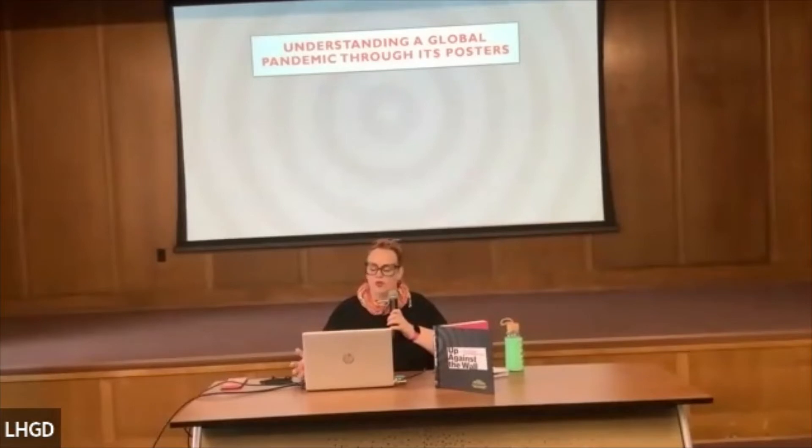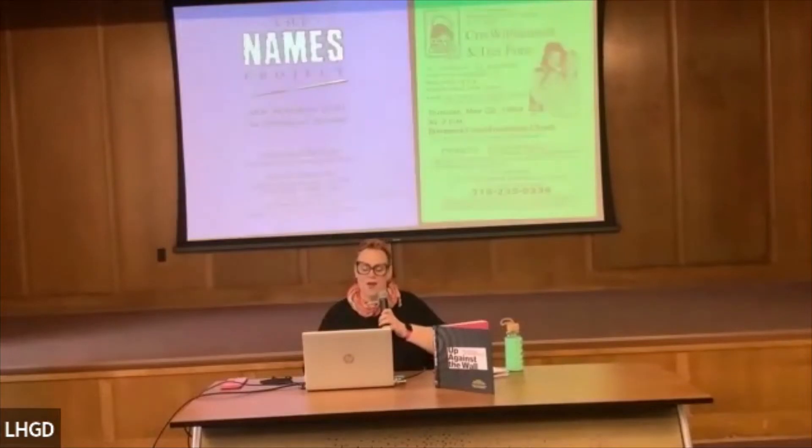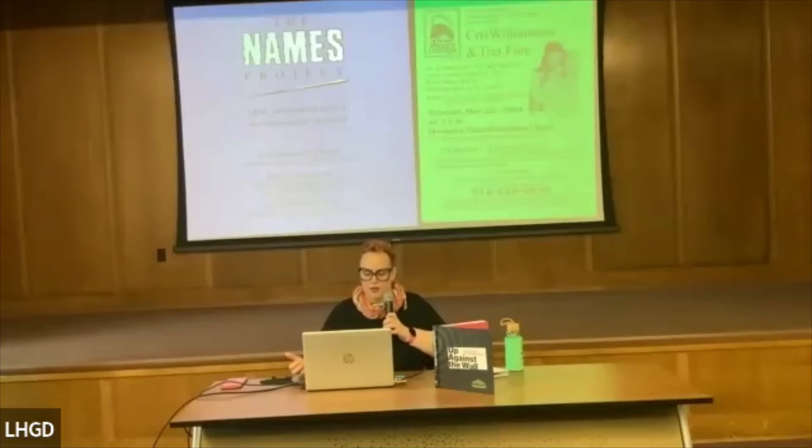I want to start with examples right at home — these are two posters from Rochester. Both are exhibition posters, one from World AIDS Day. And here are a couple more from Rochester that are more informational: a Names Project event poster, and a flyer for a benefit concert from 1994 to benefit the University of Rochester's pediatric HIV community. These are the kinds of local materials that are in the collection.